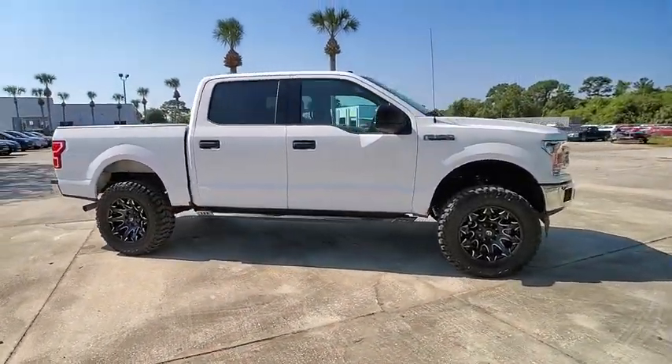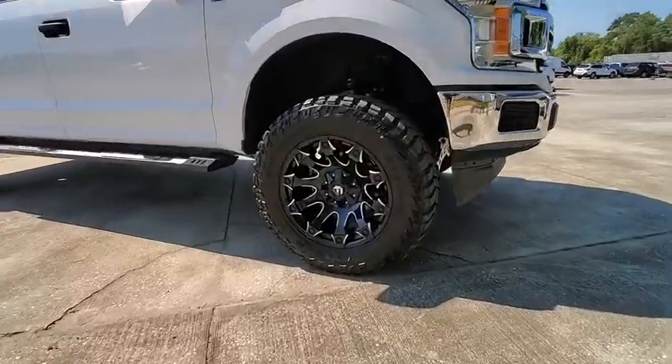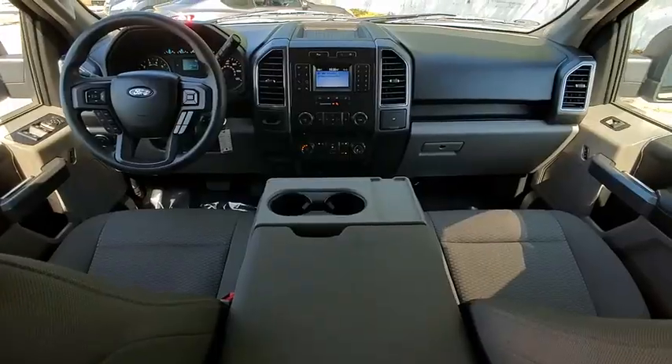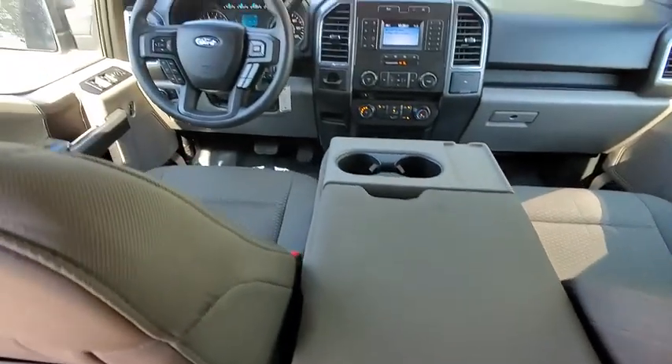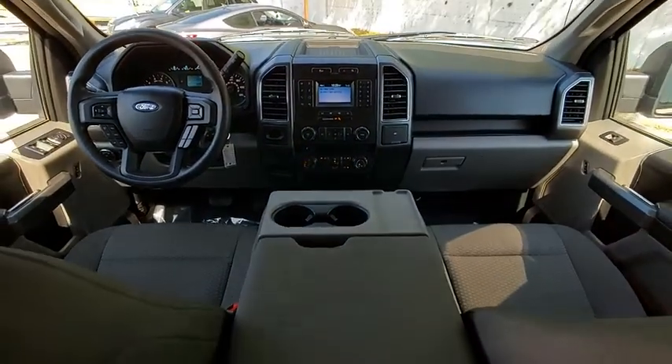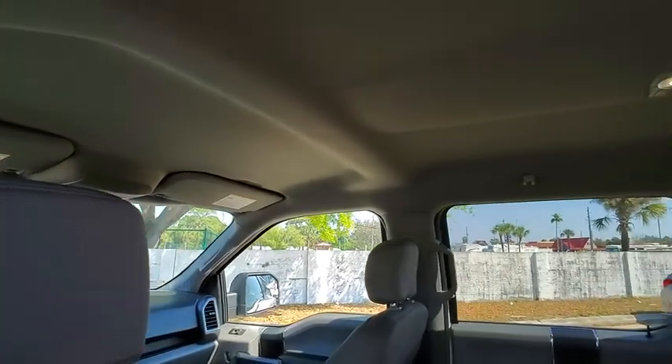Here are some of this vehicle's great options: Bluetooth, leather-wrapped steering wheel, trip computer, compass, fog lights, outside temperature gauge, day-night rear view mirror, power adjustable pedals, perimeter alarm, and body color door handles.